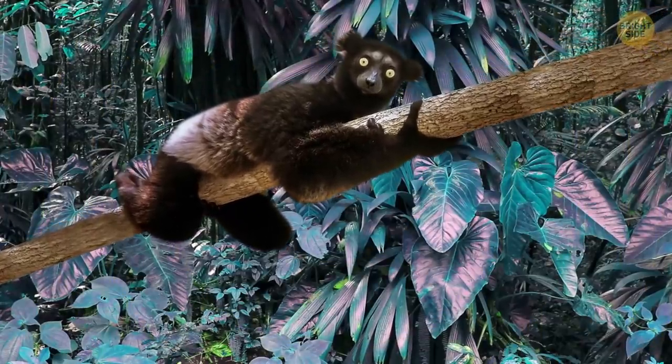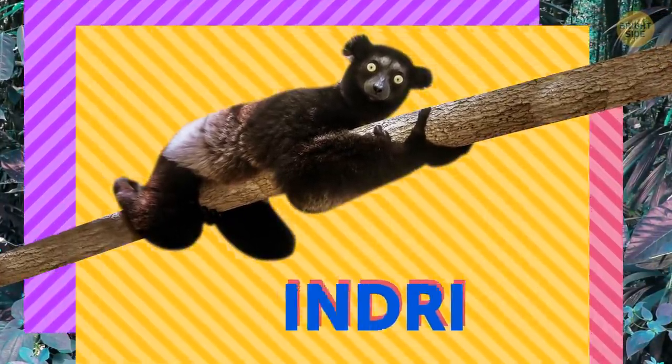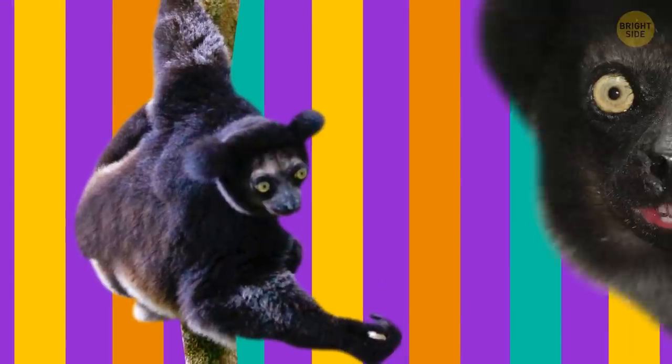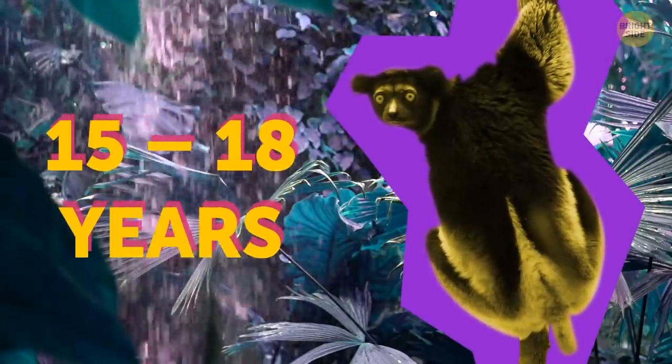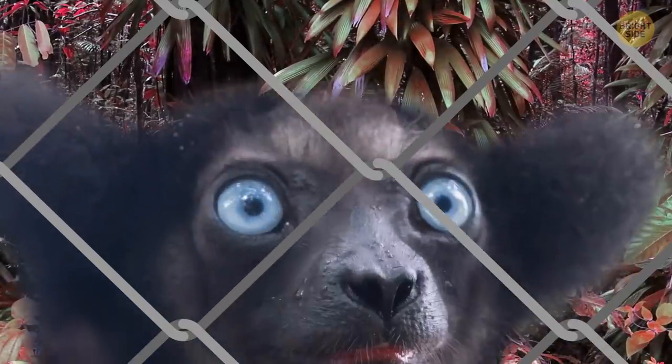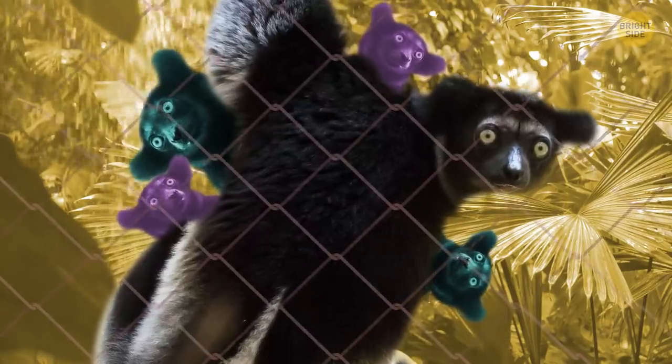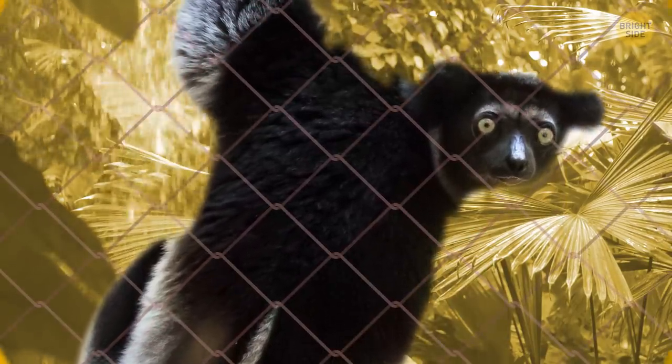A creature you've probably never heard of is the indri. This Madagascar native is a unique primate that relies on trees to move around and feed. They live 15 to 18 years in the wild, but in captivity, some barely made it one year — probably because they don't do so well with stress and disturbance. Experts believe their diet is so specific that it can't be replicated in captivity, and they also noticed the animals don't reproduce when taken out of the wild.